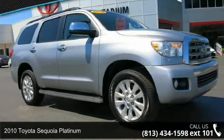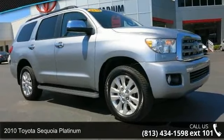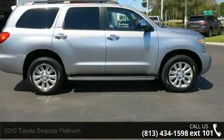Step into the 2010 Toyota Sequoia Platinum. If you are looking for a first-rate auto, this one could be yours today.